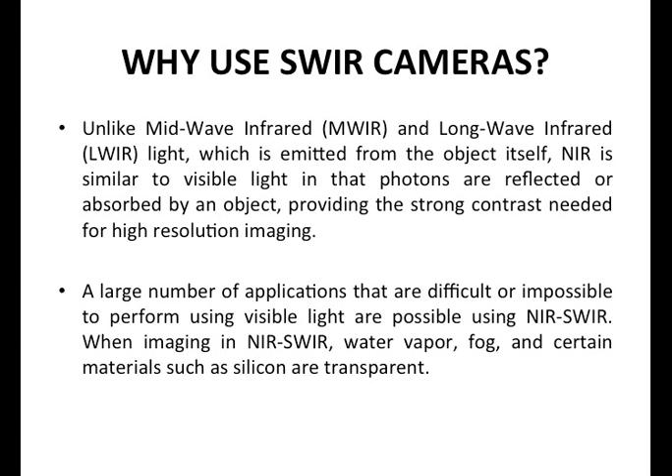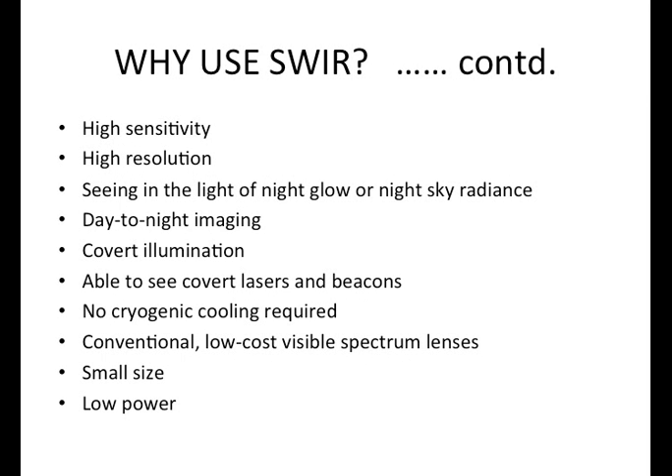In the NIR and SWIR, for example, water vapor, fog, and certain materials such as silicon are transparent, so for things like wafer inspection, persistent surveillance, and military applications, this wavelength is quite interesting and growing in popularity. You generally have very high sensitivity, you're able to see with nightglow or night sky radiance, you can use a camera for both day and night imaging, and you can do covert illumination. The eye-safe laser operates at 1550 nanometers and can really only be detected using a SWIR camera.